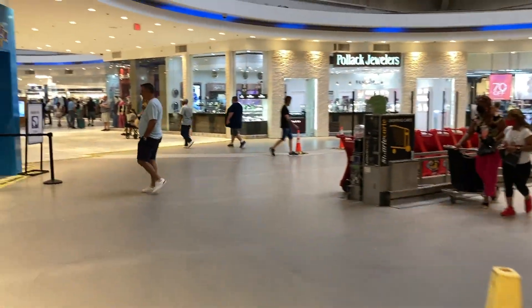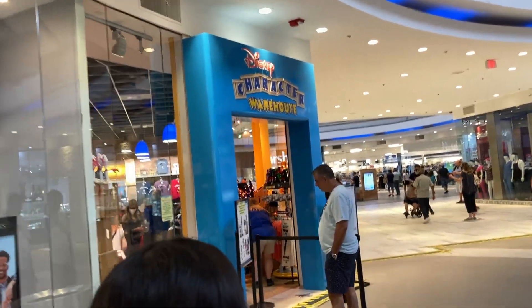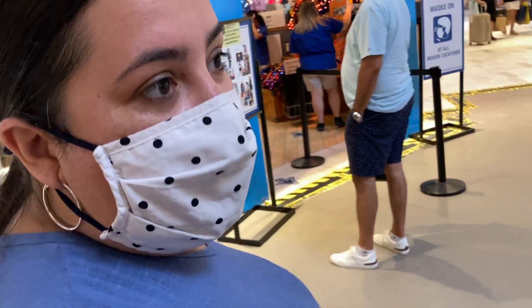Sawgrass Mills! Are you excited? So excited!